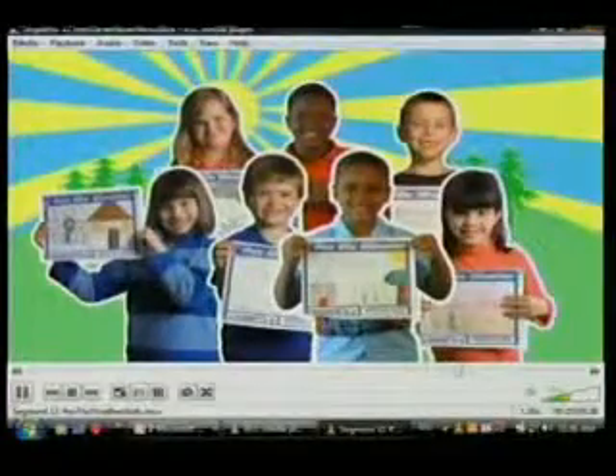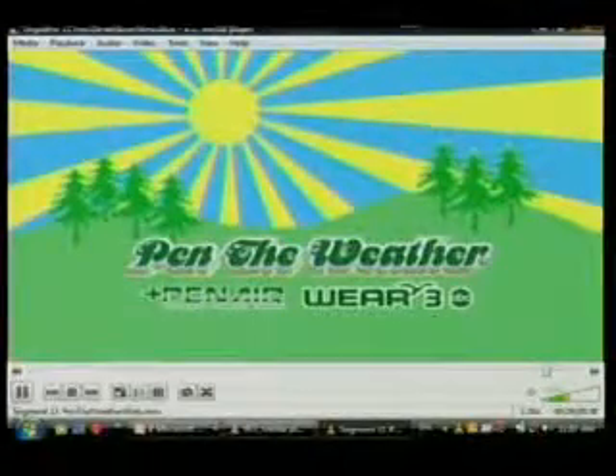Make it bright, make it bold, make it stand out, and your work could be chosen. Penn the Weather, from WEAR and Penn Air Federal Credit Union.